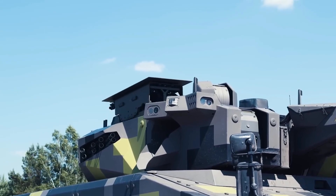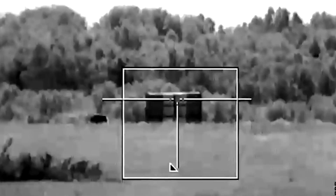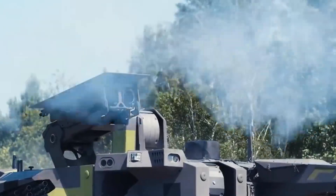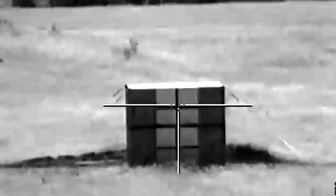In addition to the autocannon, the Patria AMV can be fitted with anti-tank guided missiles, or ATGMs. Systems like the Spike LR or Javelin provide the vehicle with the capability to engage and destroy heavily armored targets at ranges of up to 4,000 meters.